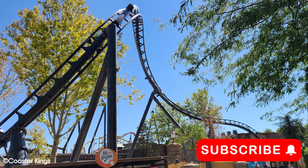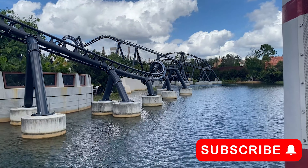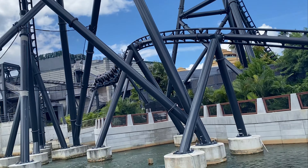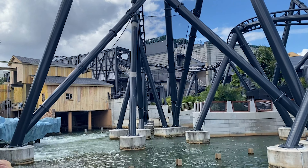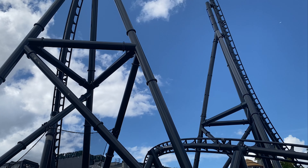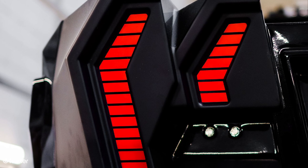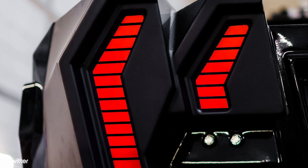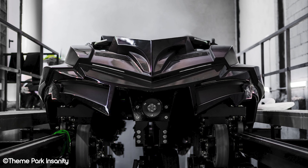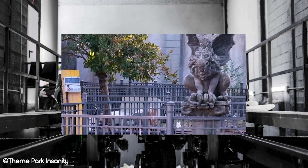What is Gotham City Escape? Gotham City Escape is a new Intamin multi-launch coaster set to open at Park Warner later this year. The ride is based on the DC Comics characters Batman and the Joker and takes guests through a thrilling adventure through the streets of Gotham City. In terms of specs, the ride is set to reach speeds of up to 104 km/h, a max height of 45 metres, and a total ride time of 1 minute 51 seconds.